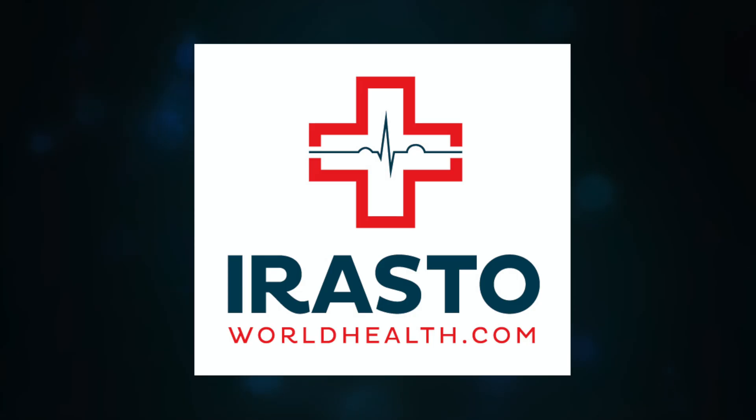For more in-depth information, visit our website at irastovorldhealth.com. Thank you for watching, and I'll see you in the next video.